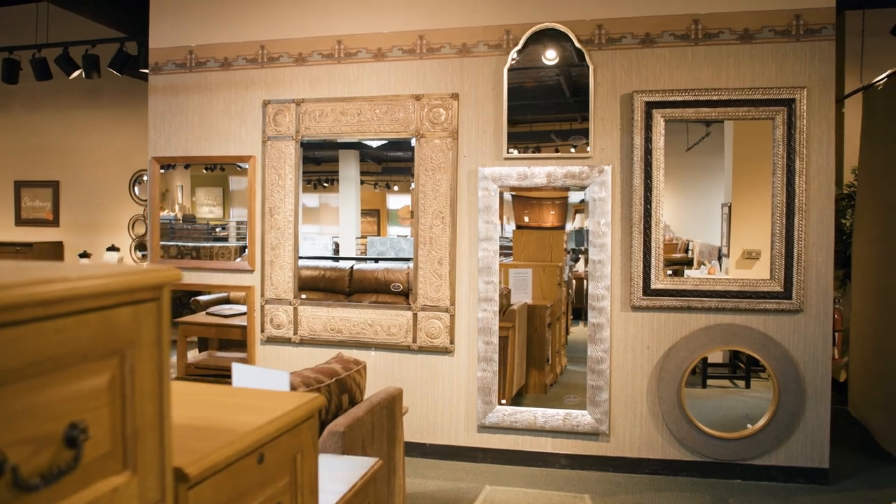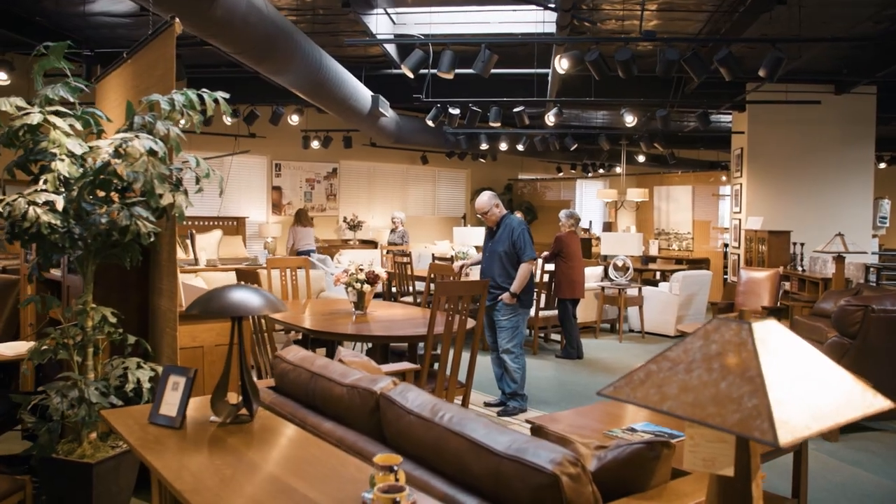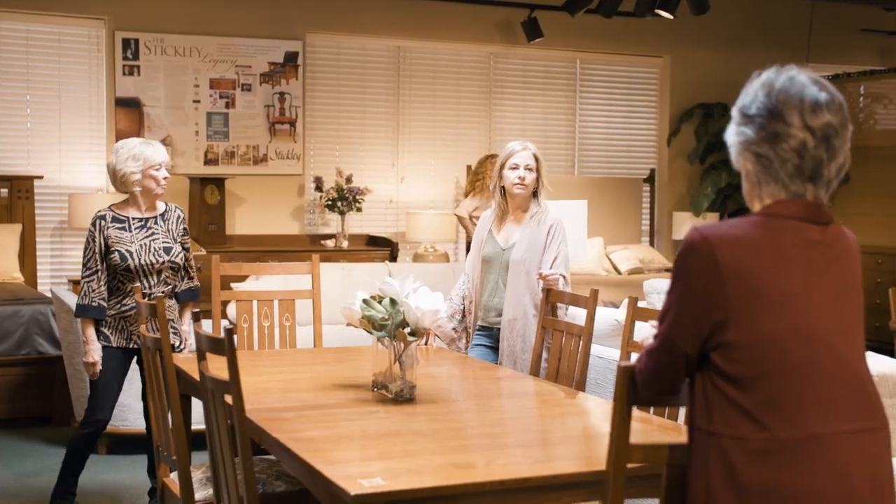We don't have what everybody else has. The furniture that we carry, you don't see on every corner. Our customer service, we think, is stellar. We're very accommodating. We want to make sure that they have the best experience here, so they come back and they tell everybody.